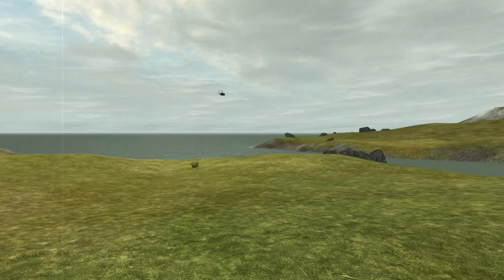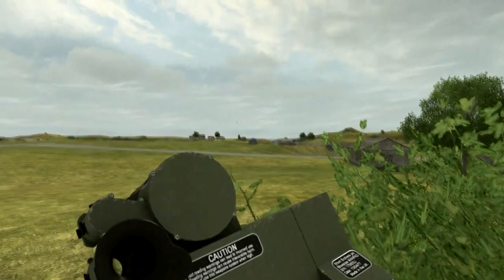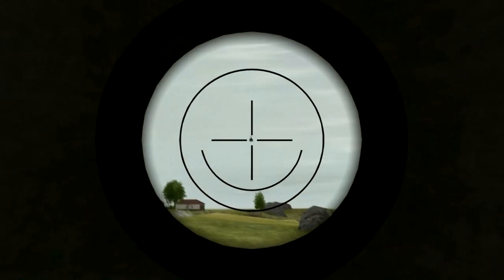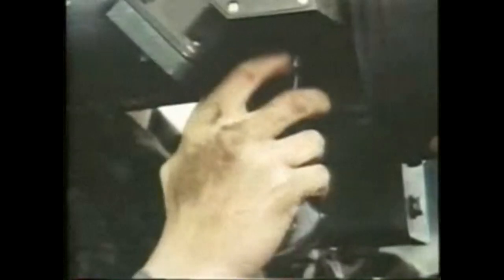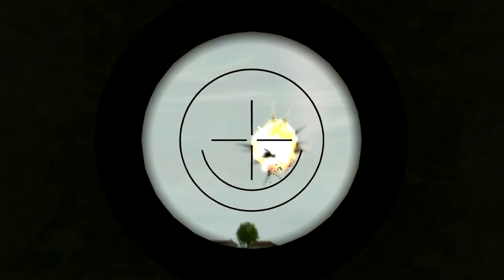Here, the lone target is a hostile helicopter. The gunner catches it in his magnifying sight and puts the aiming pipper squarely on target, using his thumb control to keep the chopper centered until it's destroyed.